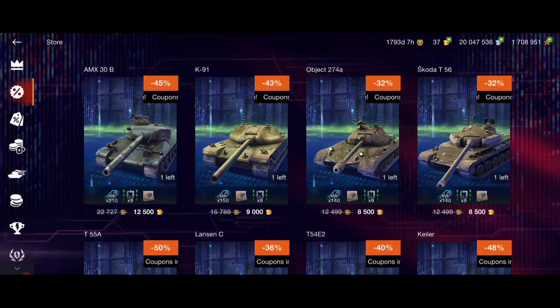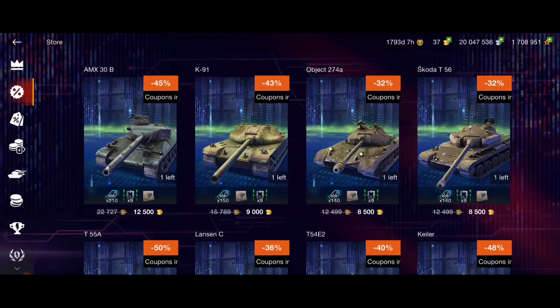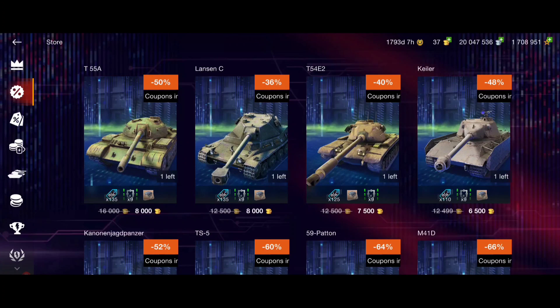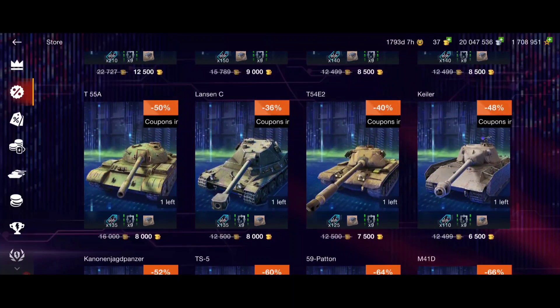The Skoda T56 is a really strong tank, worth it. The AMX Camo into one and Skoda T56 are both worth it. The T55a - we have a similar tank in the tech tree line, so not really worth it since it's not that overpowered. The Lancen - same. The T54E2 is definitely worth it: OP tank, beginner friendly, and OP at the same time. Even if you're not that skilled, this tank works because the front armor is really strong.